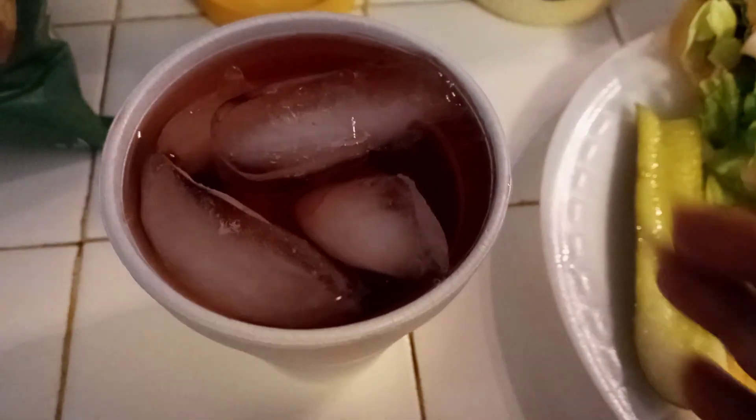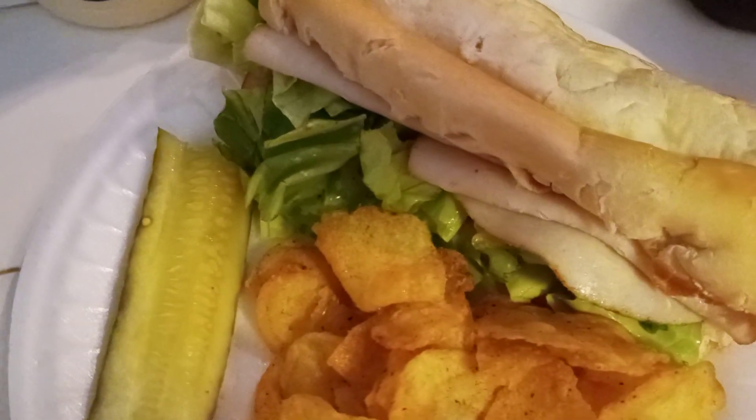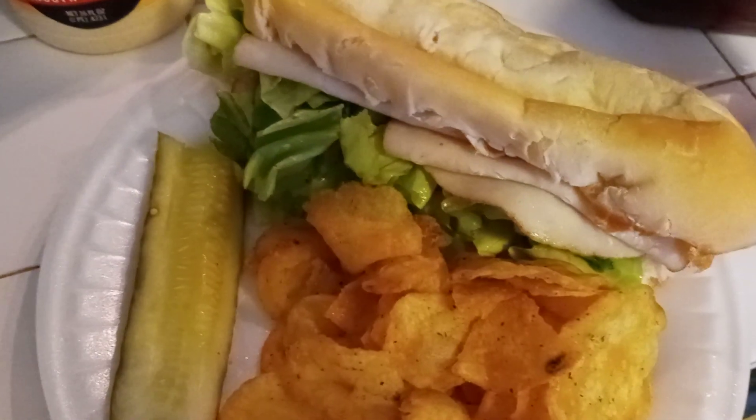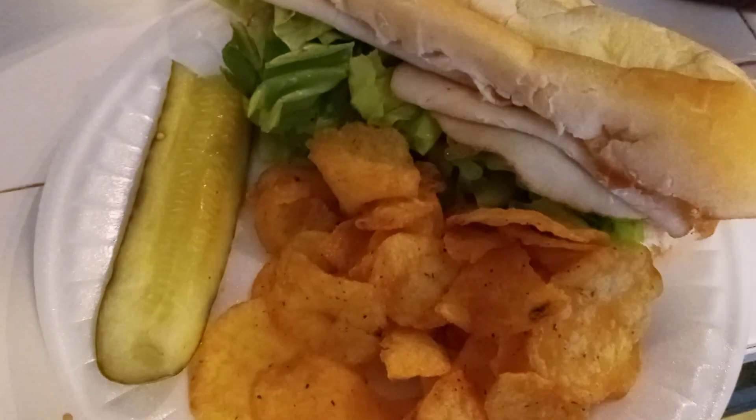Last but not least, it's cranberry raspberry juice, 100%. Oh my gosh, that's good. All right angels, until next time, you be blessed and you be well, and know that you are loved. Thank you.